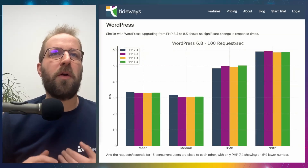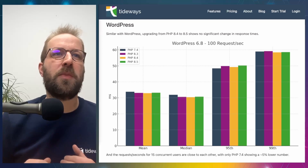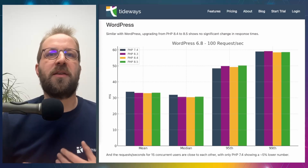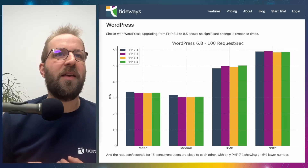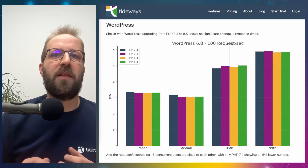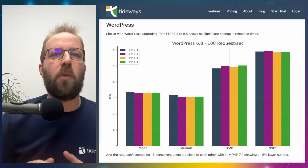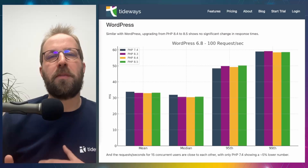As a third case, we tested WordPress specifically because it is still possible to run it with PHP 7.4, allowing us to test whether there is a performance difference between PHP 7.4 and all PHP 8 versions including 8.5. For the test with 100 requests per second, the performance is not very different between these versions — within the margin of error, there is no real improvement. We can conclude that PHP 8.5 is not faster for WordPress applications compared to previous versions.